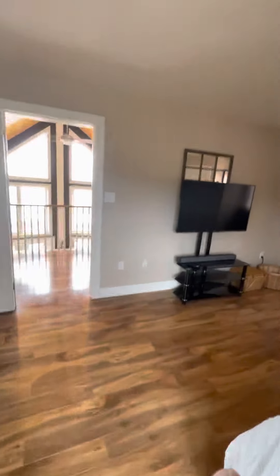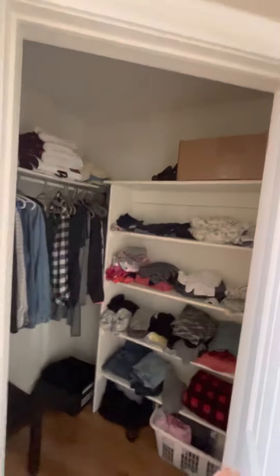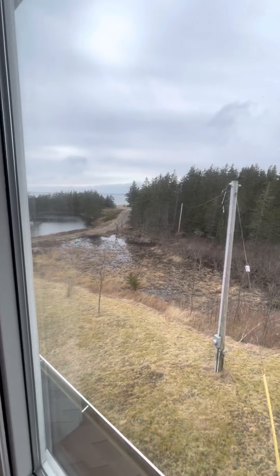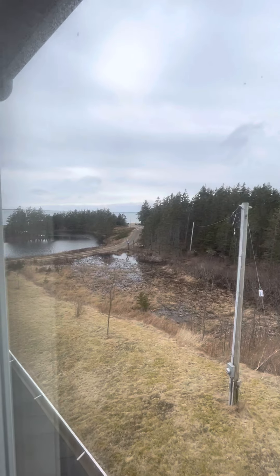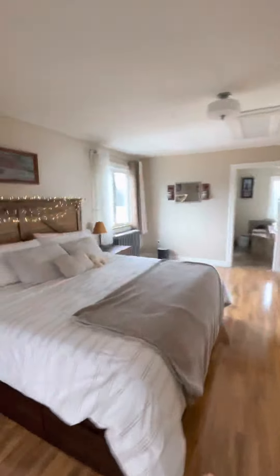Large bedroom. Another rad here. Walk-in closet one, and another closet here. And there's the road coming in — you can see the ocean and the pond. So this is a large, pretty good-sized room.